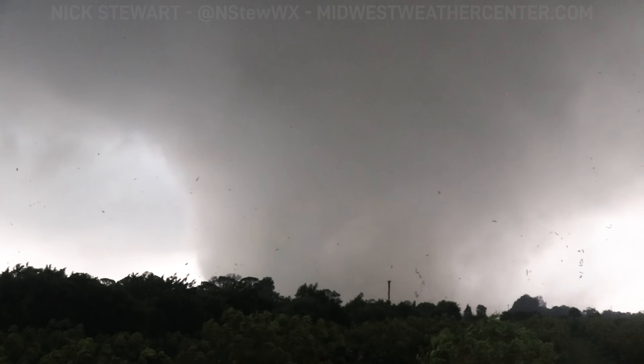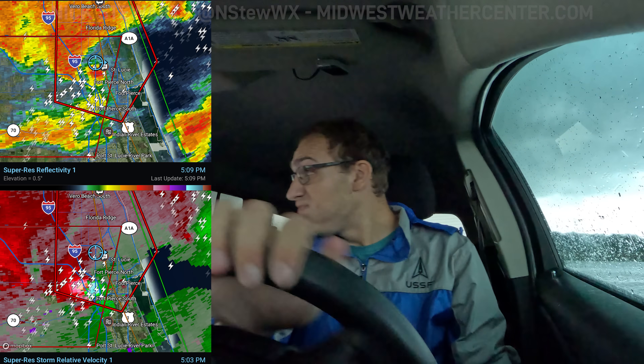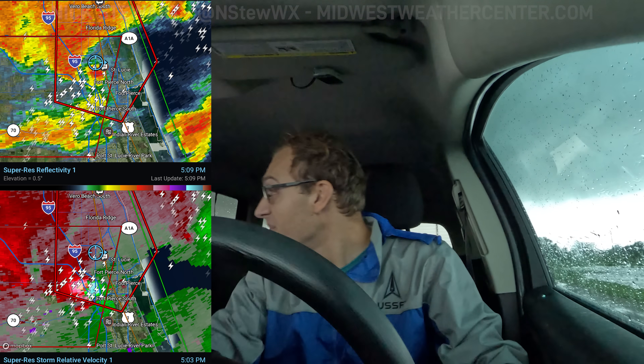I think we need to maybe move a little. We need to get out of here. We need to get out of here.